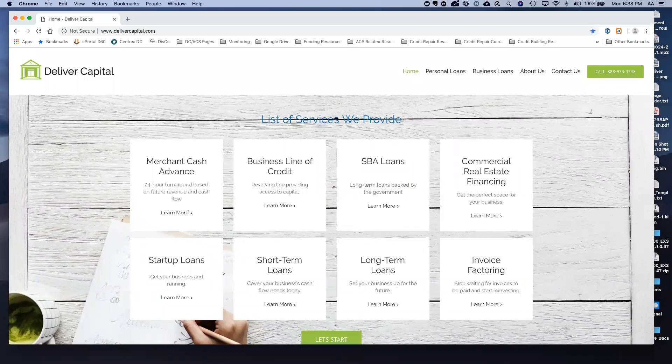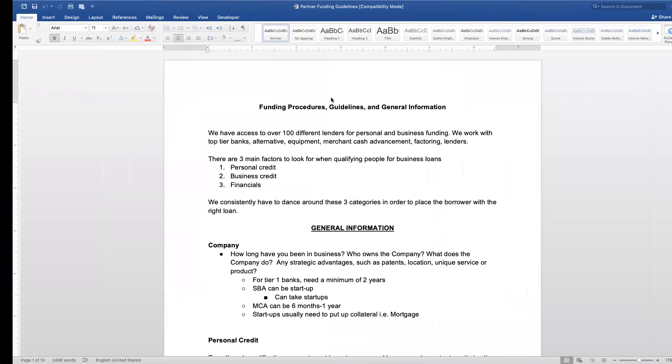Hello everybody, this is Anthony with Deliver Capital. I wanted to take some time to dive a little bit deeper into some of the funding programs, the different criterias, and give the overall aspect of what we look for when we get into loans — kind of getting the basics and the foundation. Without further ado, let me get started.